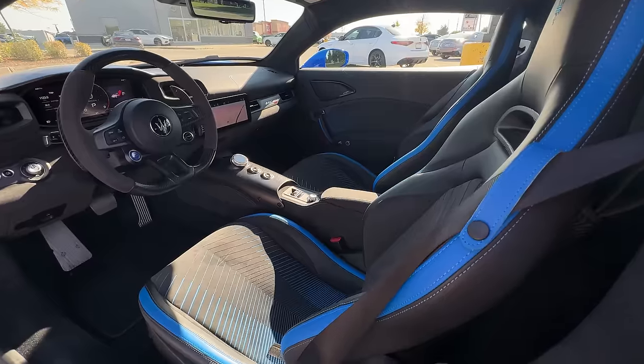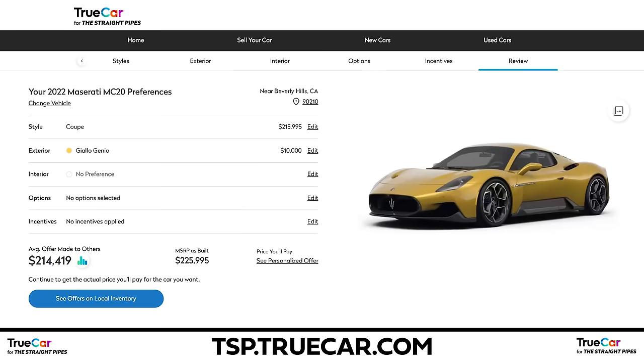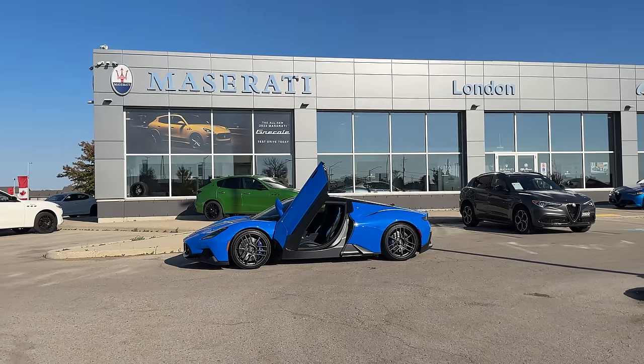If you're looking to buy a Maserati MC20, you probably won't find too many on tsp.truecar.com, but if you want to find an older Gran Turismo hit up tsp.truecar.com, or just buy this one at Maserati of London right now.